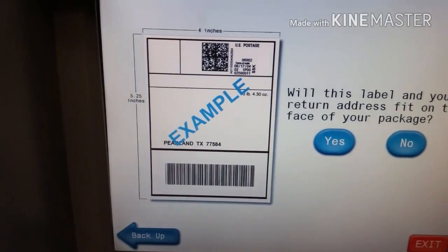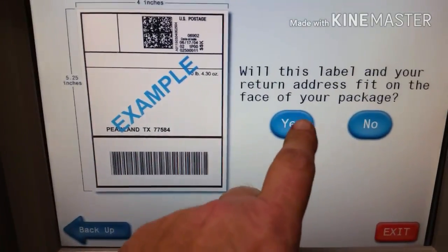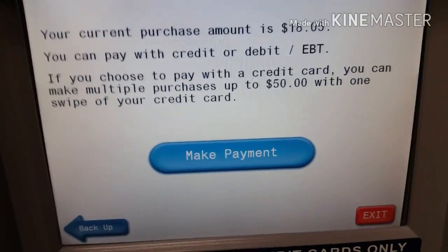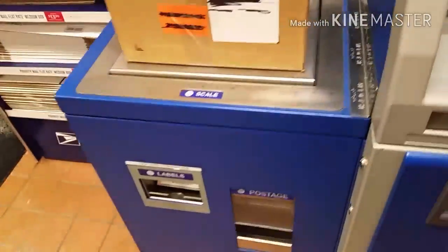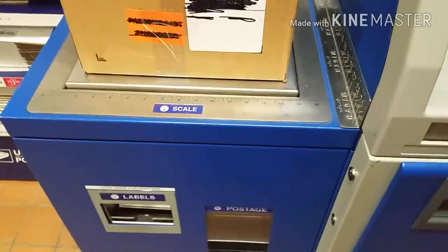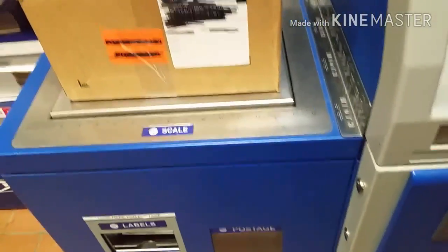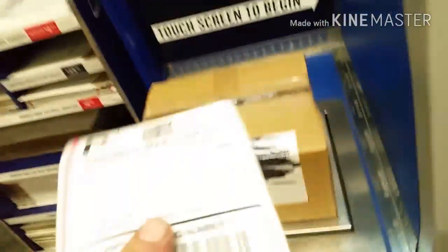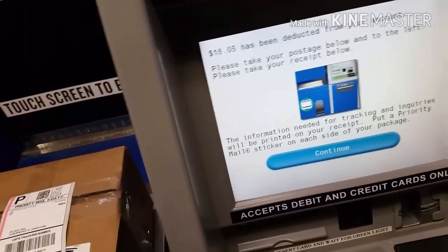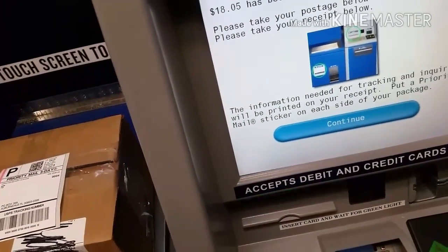Will this fit on the envelope? Yes, I'm pretty sure that will fit. Purchase with your credit card or debit card. Now I've got to actually make the payment, so I'm going to set you down for a second. Processing the payment — it says the label is printing. Waiting to print your label. There's the label right there, and there's the receipt for my transaction. It tells you when it will be there: $50 of insurance included, $18, will be there by Saturday the 13th.